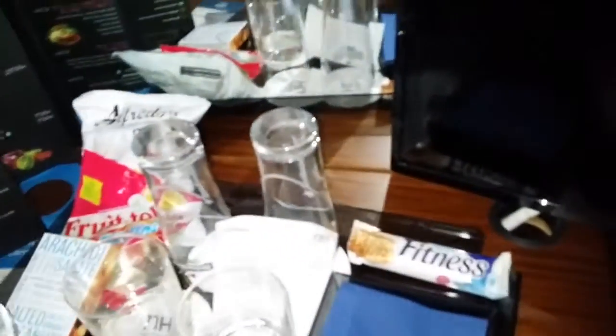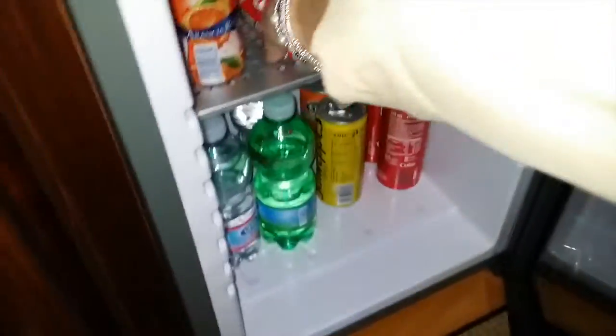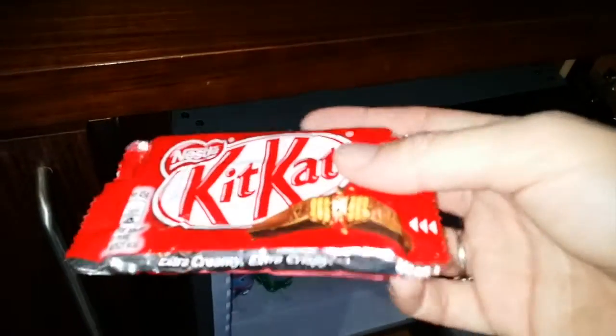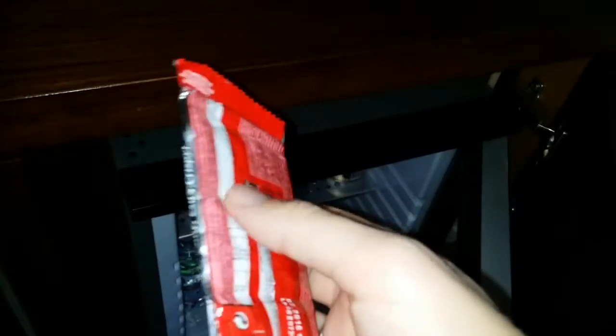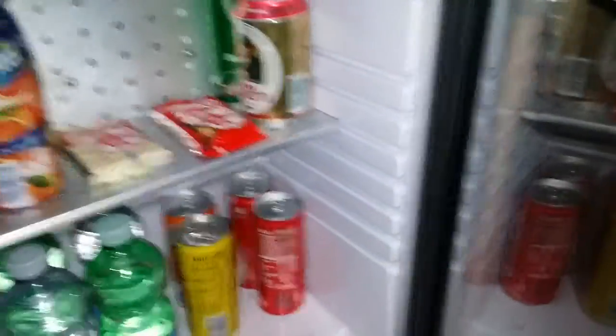There are snacks here, but obviously they're not free. Some hotels, with a suite, give you free drinks and snacks — they don't. The price list shows items at three, four, five euros. There's a little minibar there. This Kit Kat looks disgusting — it's obviously melted and they've put it back in. I checked and it's still in date — February 16th — but just look at it. It's disgusting. The other Kit Kat looks fine, just a bit broken. Not impressed.